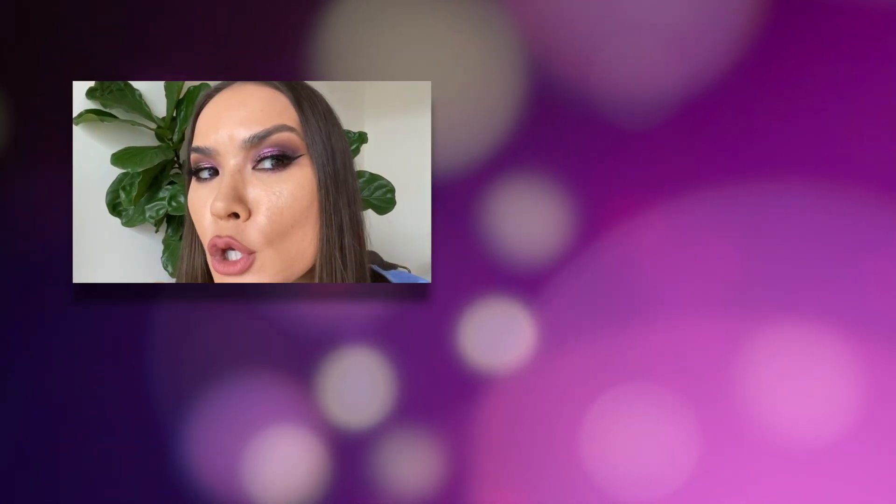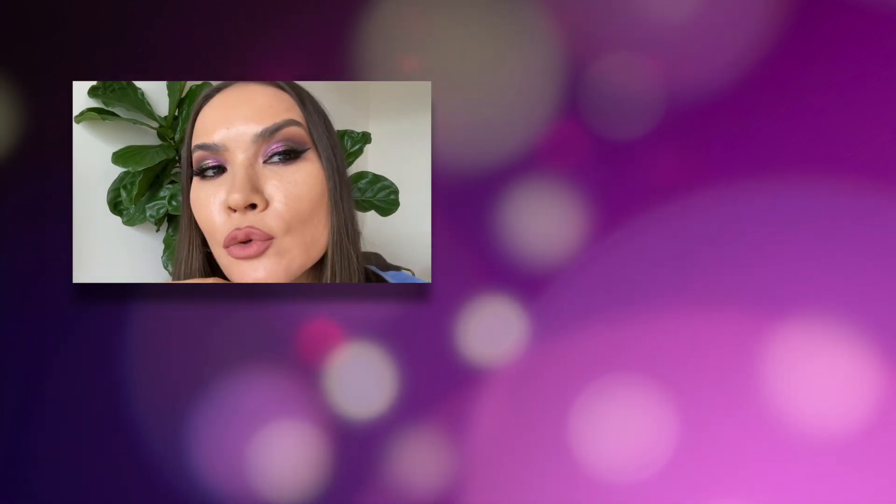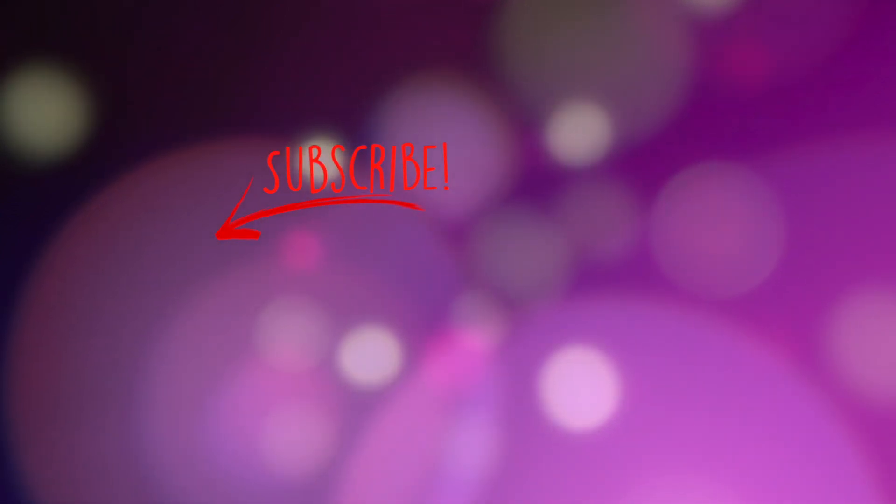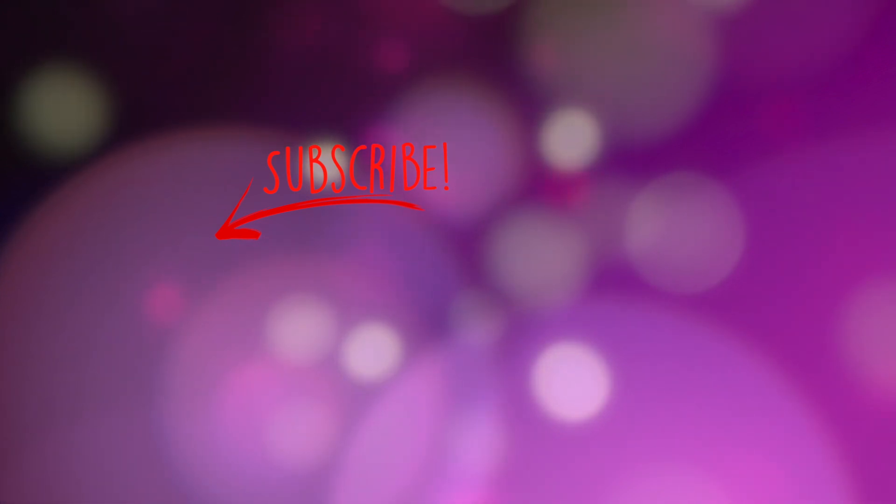Those are my two final cents. Check out my other videos — one of them being the review of the new NARS foundation, which by the way is looking kind of good after five hours of wear but not after eight hours. Check that video. I'll see you guys in the next one. Bye-bye.